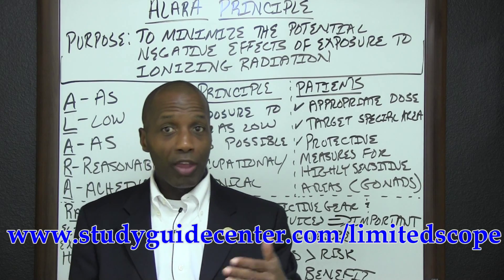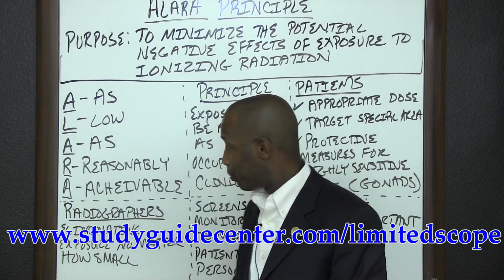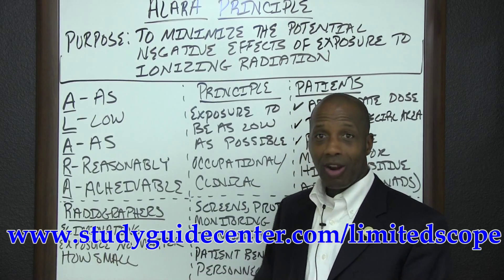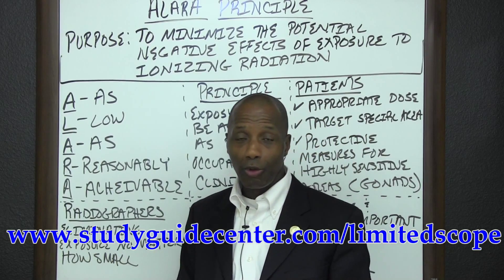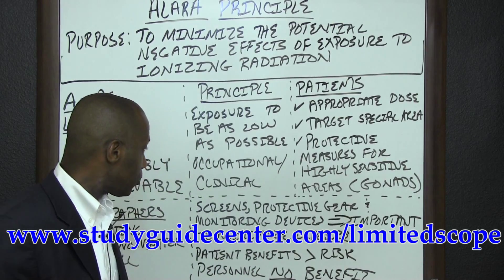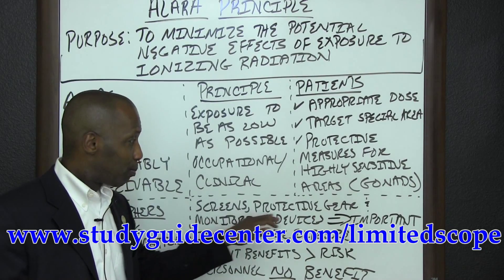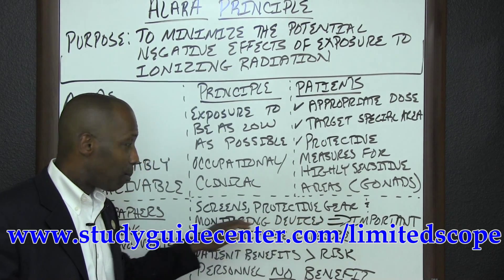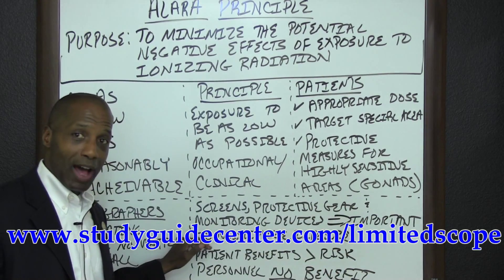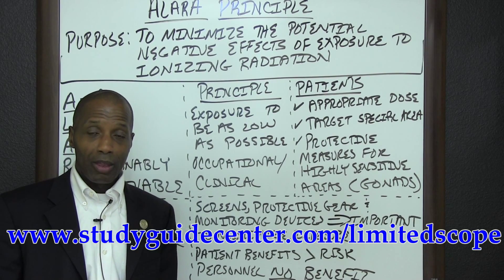On the occupational side, and in particular for radiographers, it's simple: you want to eliminate exposure no matter how small the dosage may be. With the ALARA principle, we see that we want to use screens, protective gear, and monitoring devices — all of this is important to minimize the exposure of ionizing radiation.